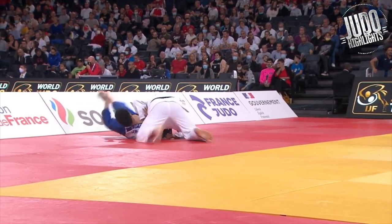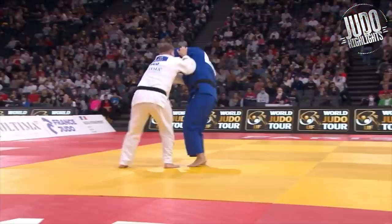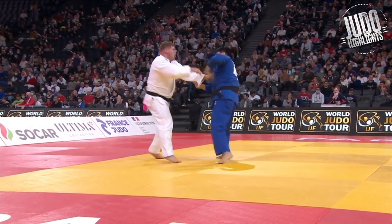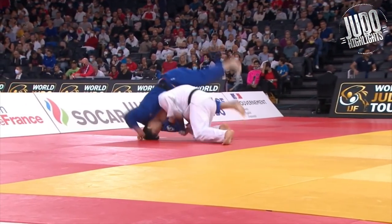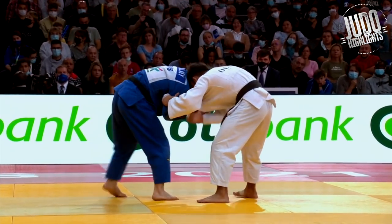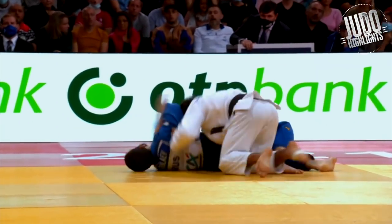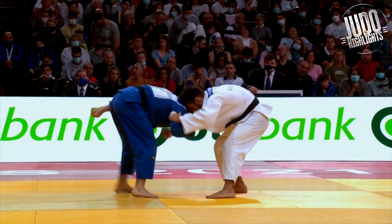Ippon seoi-nage against Ogawa — it's kind of disappointing. I thought Ogawa would do better than this, very surprised. Come on, you can do better Ogawa. And you don't see this kind of counter to a seoi-nage very often, but it works — a nice kosoto counter to a seoi-nage. Really really low to the ground, these guys, but it is the 60kg category.